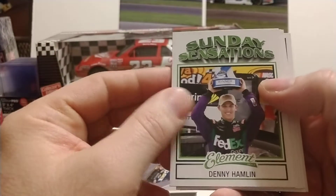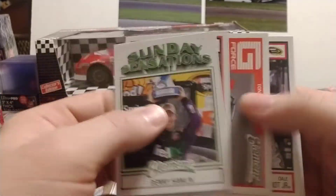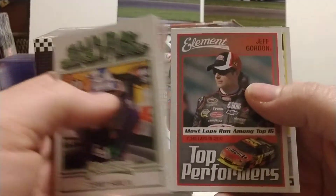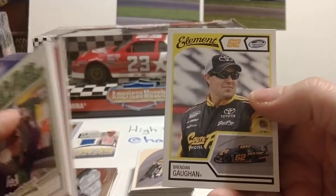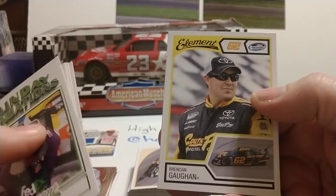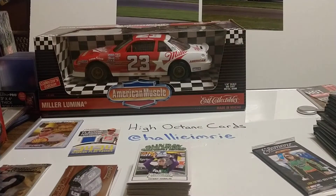Next pack leads off with Denny Hamlin Sunday Sensations, Jamie McMurray, Tony Stewart again, Dale Jr., and Top Performers Jeff Gordon — I believe that's the first time we've seen Jeff on an individual card. And Brendan Gaughan, who has pretty much scaled back; he only ran four Cup races this past year. He may run the superspeedways again next year, but that's to be determined.